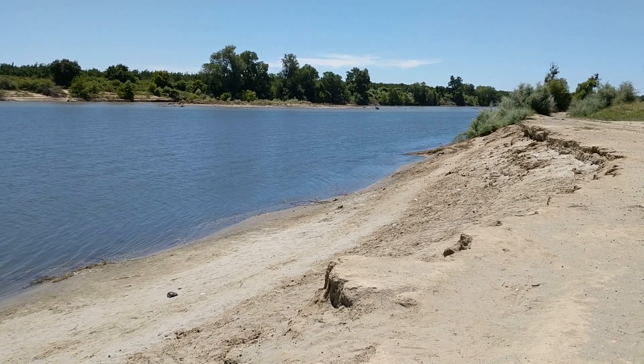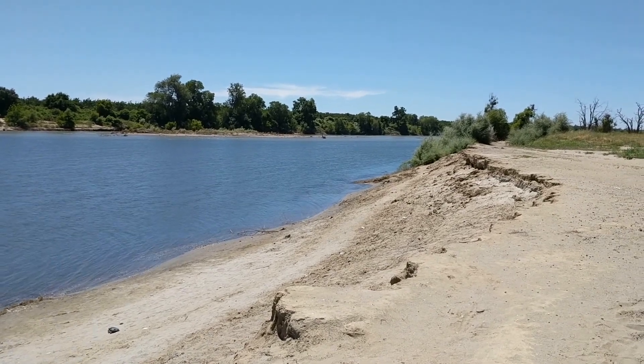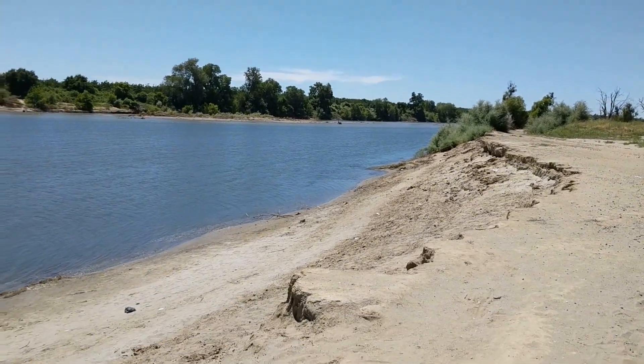Hi, this is Millie Kay. It's Saturday, June 17th, 2017. I'm down at the Feather River, 30 miles downstream from the Oroville Dam, and I wanted to come down and document the river level.